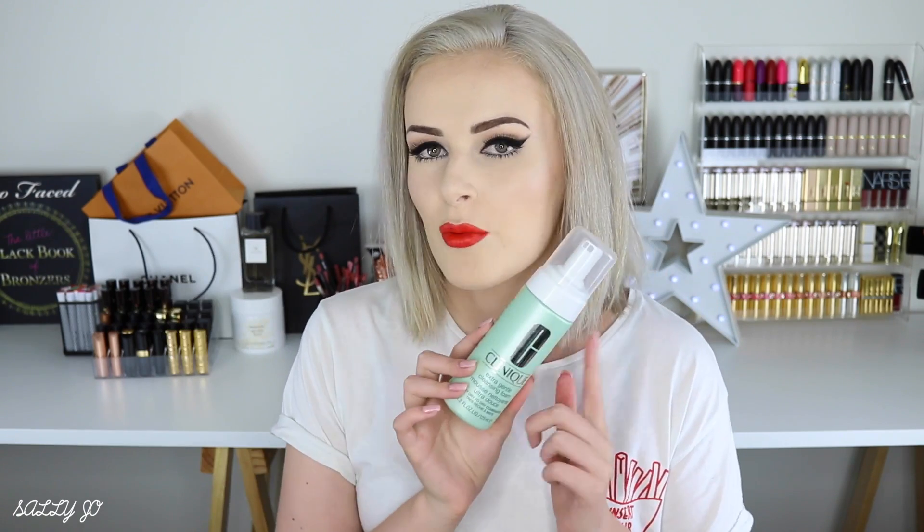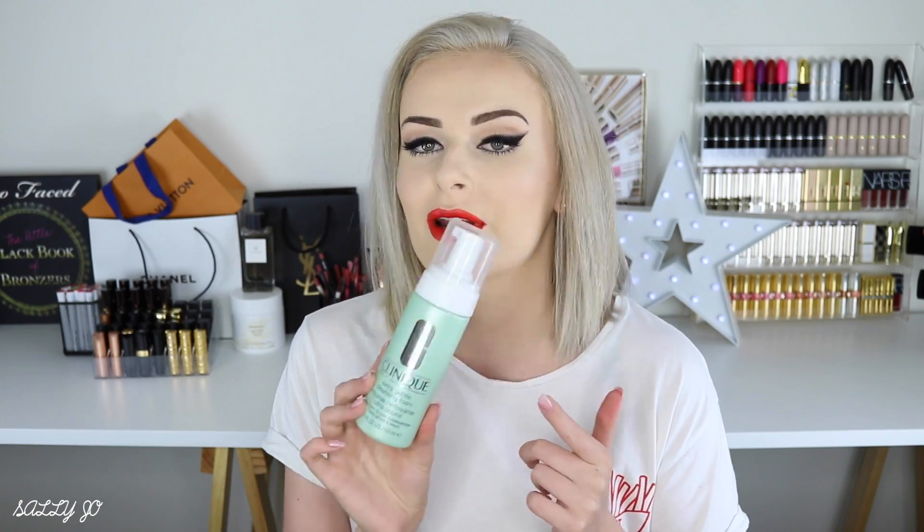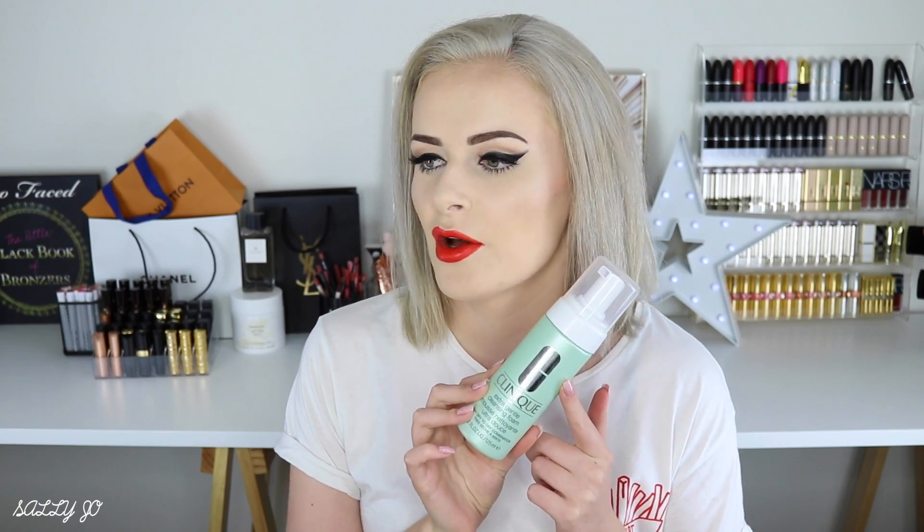This gentle cleansing foam I loved — it made my skin nice and clean without that tight feeling. It would be a good one to try if you've got oily or acne-prone skin but still don't like the tight feeling after cleansing. The only reason I won't repurchase is because I have something pretty much identical that works in conjunction with my other skincare, and I feel like using the same brand together is slightly better.